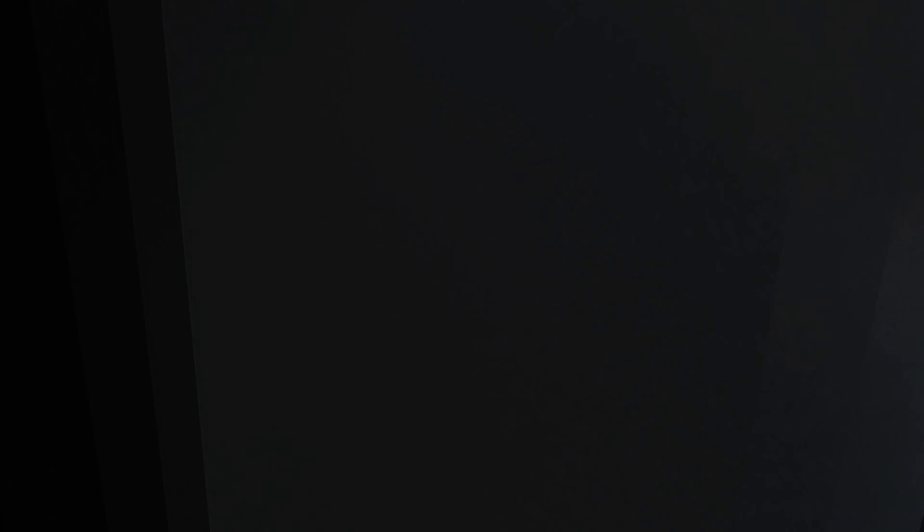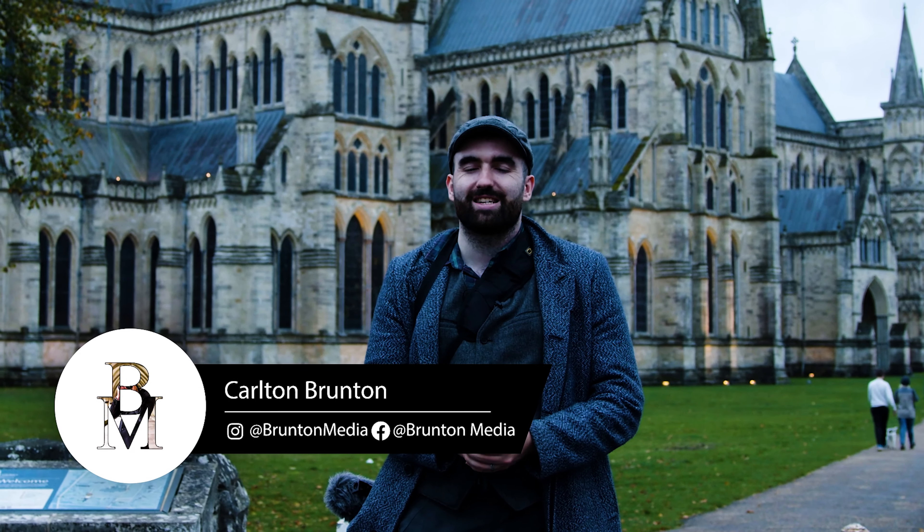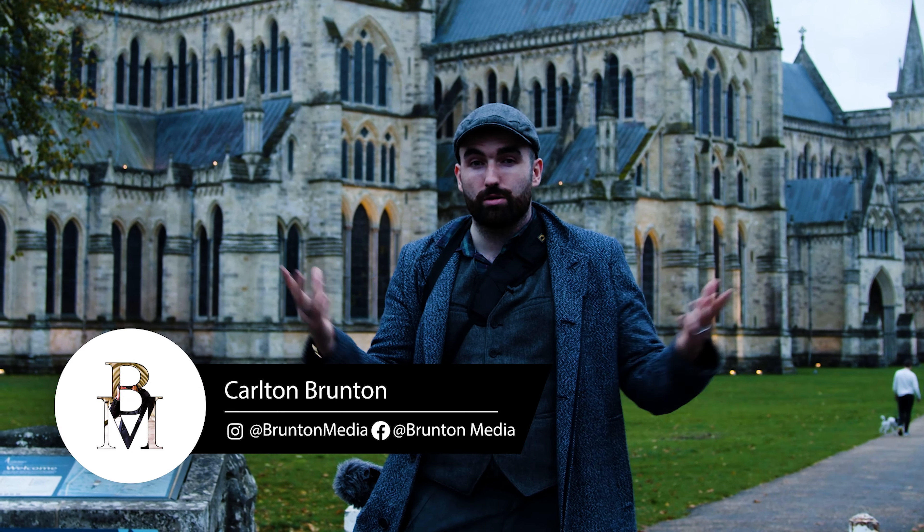Hi, hello! Hello guys and gents, hope you're well. Hope you had a fantastic day so far. This week we're back with a brand new behind the scenes video.